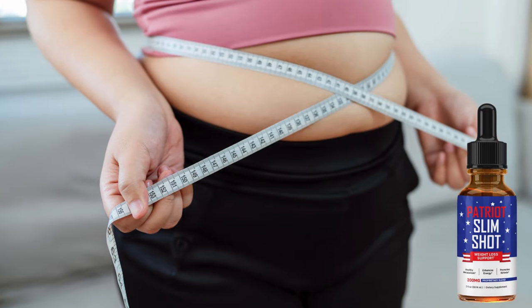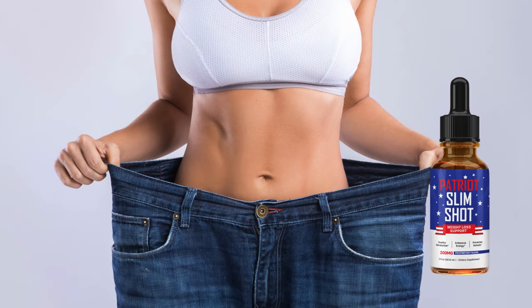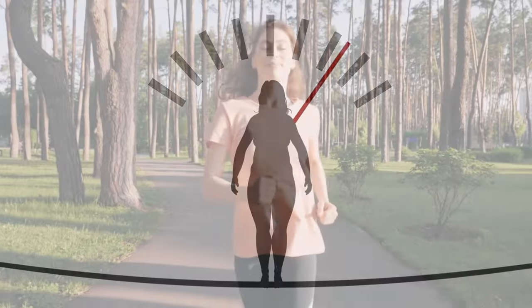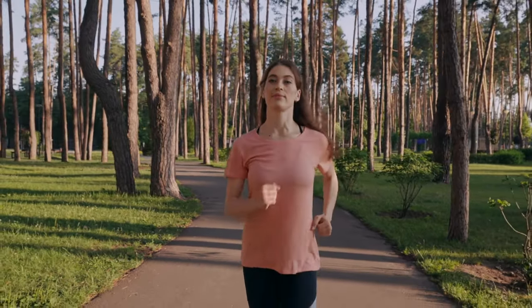The Patriot Slimshot is a supplement designed to aid in weight loss with a focus on increasing fat burning and supporting metabolism. It is presented as an effective solution for those looking to enter ketosis quickly and maintain a healthy metabolism. Additionally, it is marketed as a product that not only promotes weight loss but also improves energy levels and optimizes physical and mental performance.